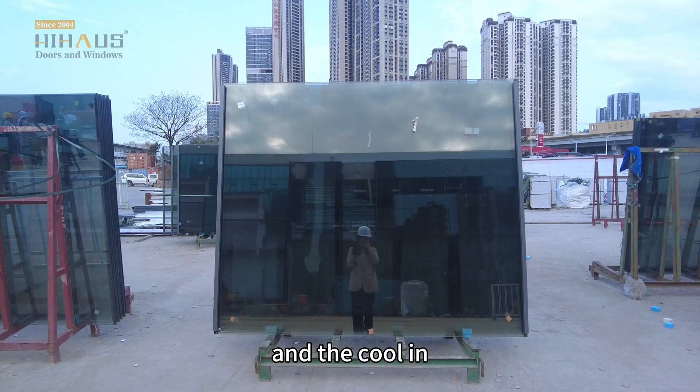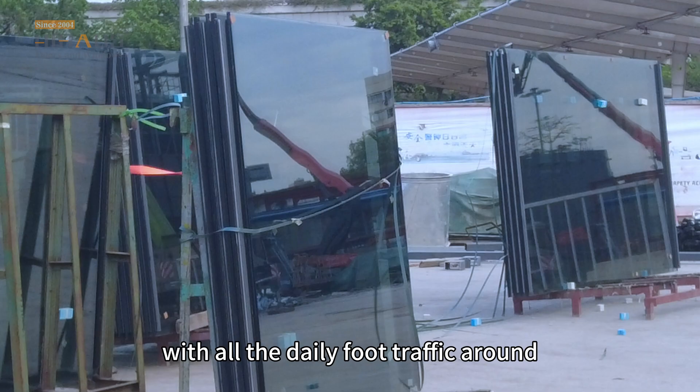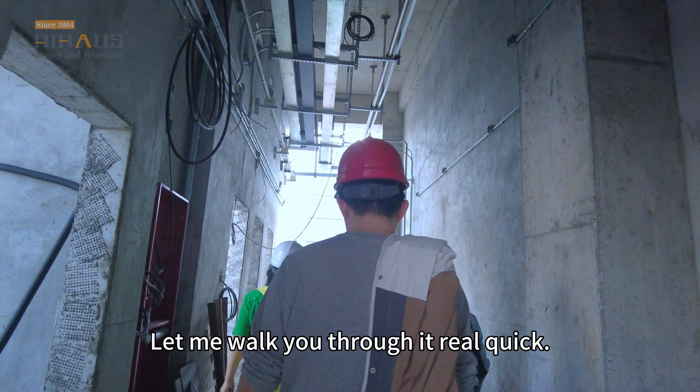We used tempered panels for safety — especially important with all the daily foot traffic around. Let me walk you through it real quick.